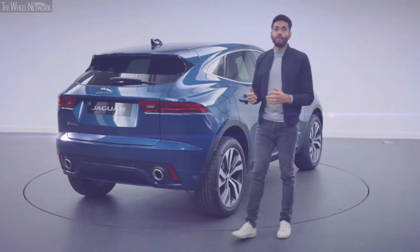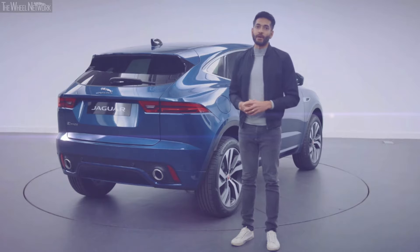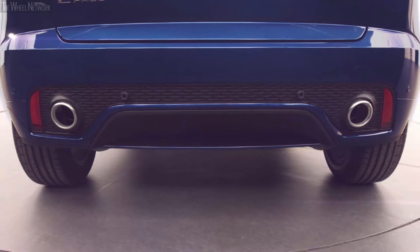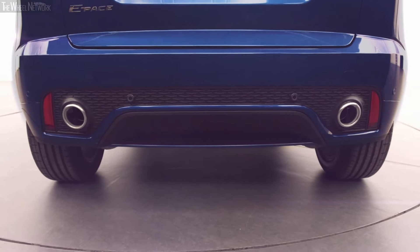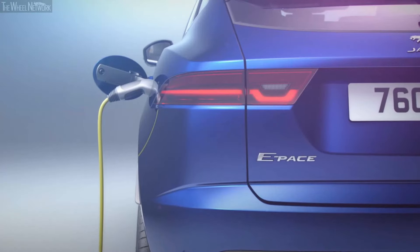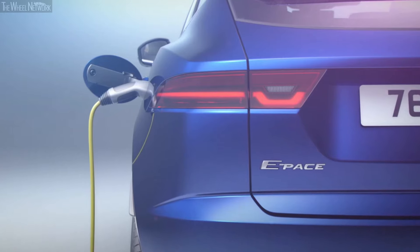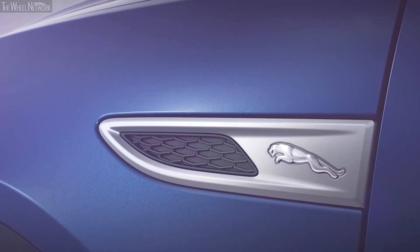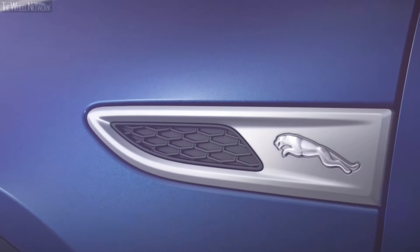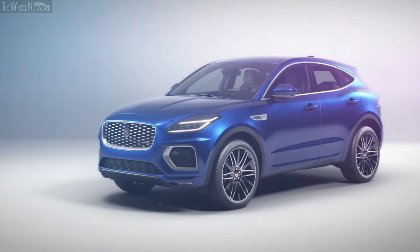At the rear of the car, the lower bumper features a new mesh insert which sits between integrated tailpipes that are standard on the four-cylinder petrol engines. These details help to accentuate the visual width of the car and create a more planted, assertive stance. The rear lights carry through ePace's chicane graphic, another family connection to the F-Pace and I-Pace. Elsewhere, the Jaguar Leaper marks a subtle presence on the new fender vents, and there's a range of 12 wheel options up to 21 inches, including four new designs.